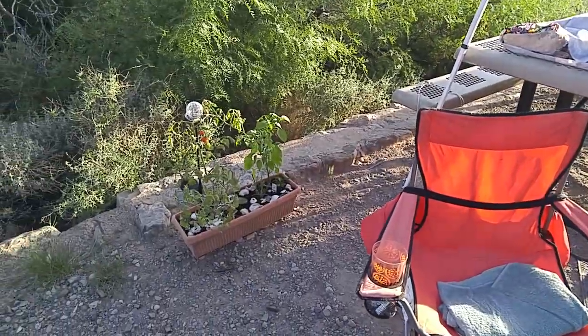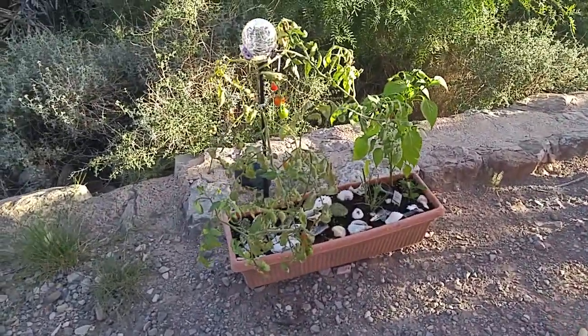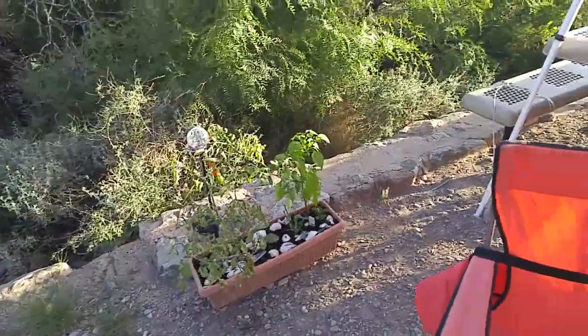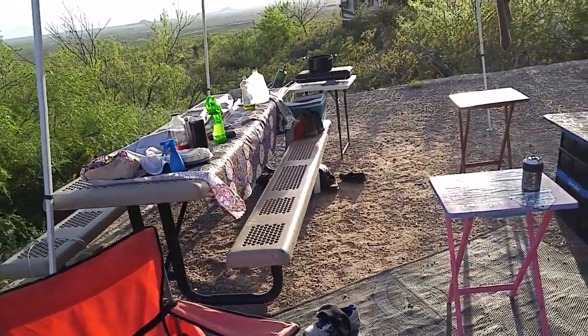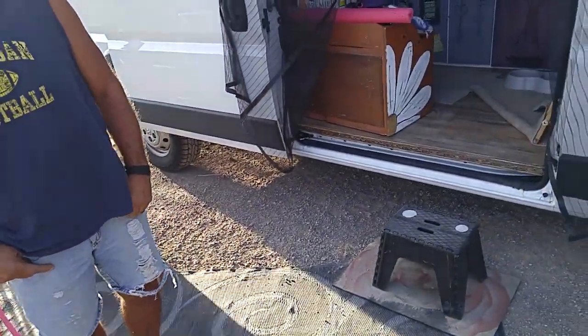He's got a pepper there and some tomatoes. Believe it or not, there are actually tomatoes on that vine. This is on the road — they've been on the road since October, and they've already got a garden. Anyway, back to the story.